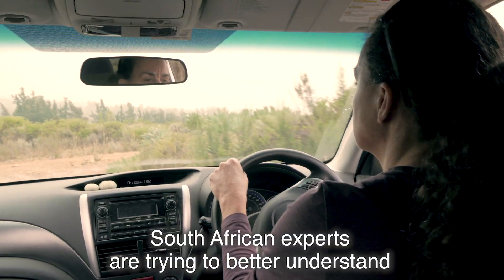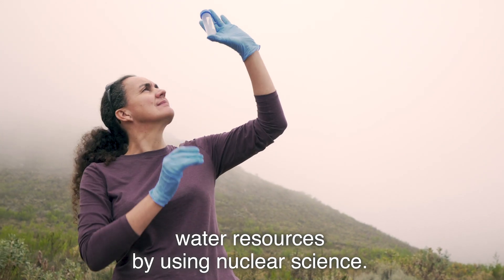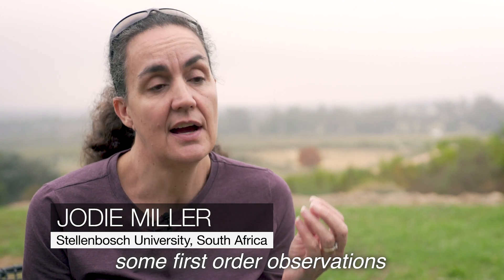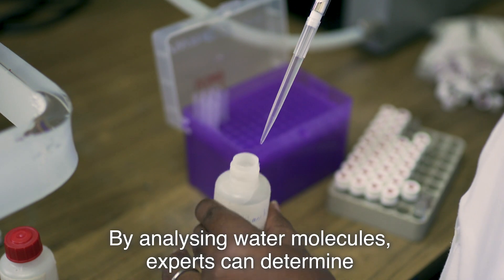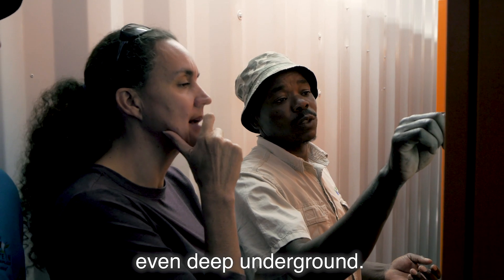South African experts are trying to better understand water resources by using nuclear science. Isotope hydrology is a really quick, easy tool that allows you to make some first order observations of how the groundwater system is behaving. By analysing water molecules, experts can determine the source, movement and quality of water, even deep underground.